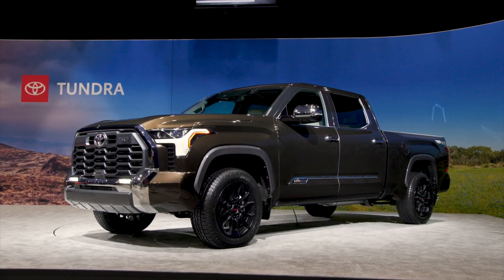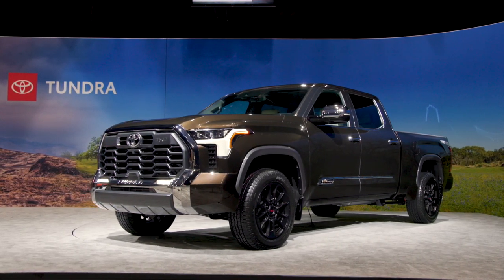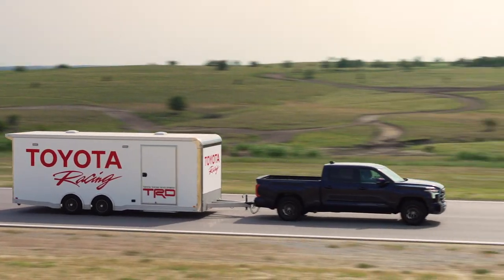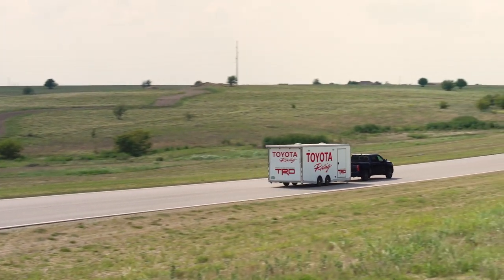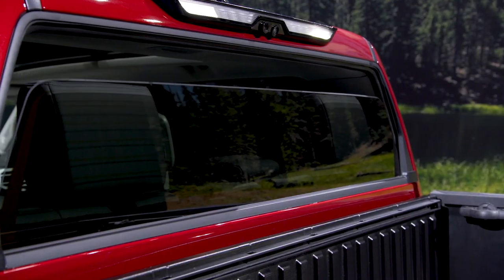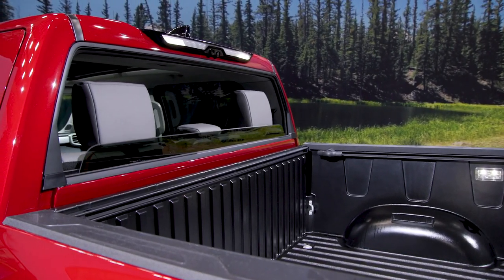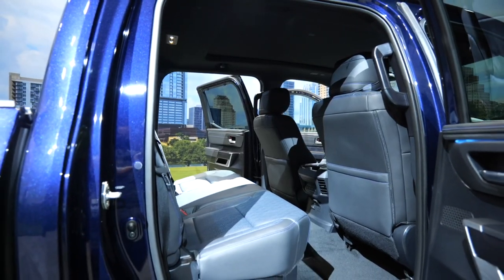There will be two different four-door models: the double cab and the crew max cab. The double cab will have a choice of a six-and-a-half or 8.1-foot bed, while the crew max cab will come in either a five-and-a-half or the new six-and-a-half-foot bed. That powered rear window beloved by Tundra drivers can now only be found in the crew max cab — apparently it was a packaging and engineering nightmare to fit it into the double cab.